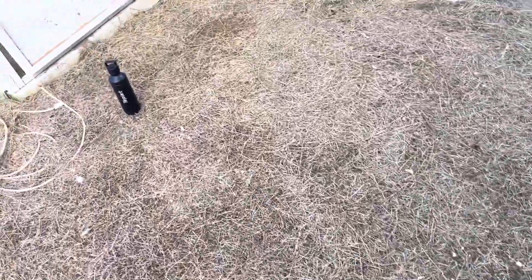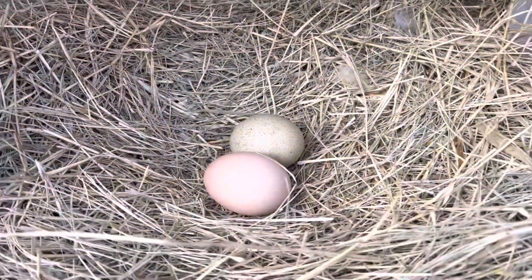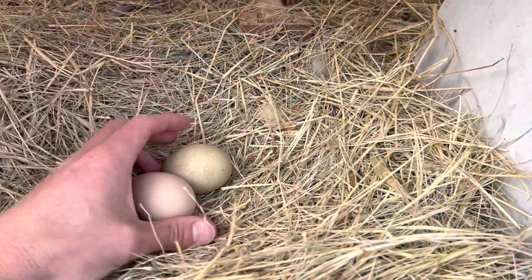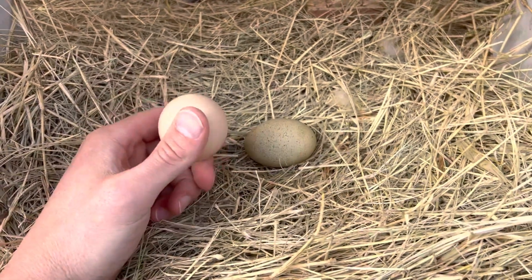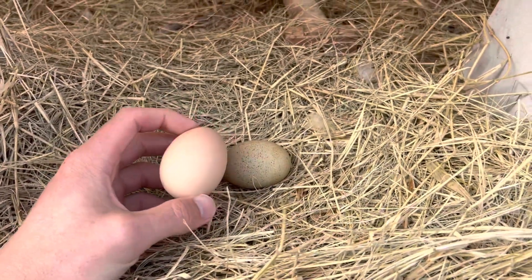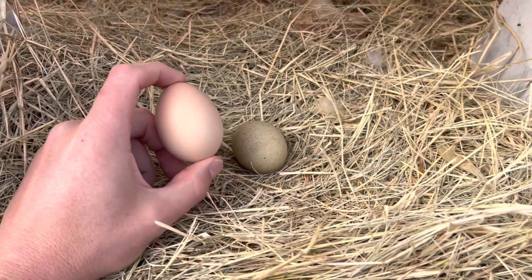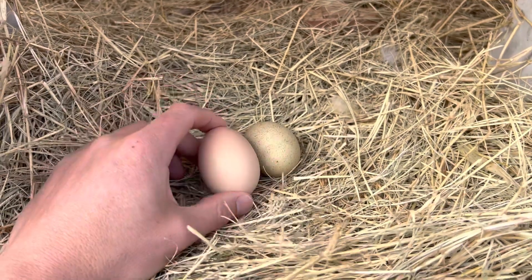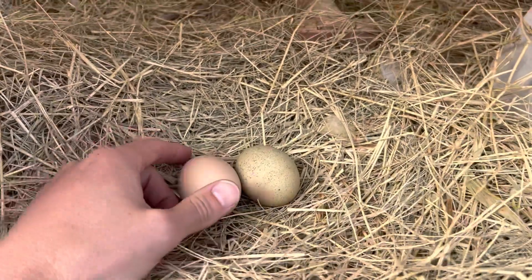We switched it out with some new feed and we have two eggs this afternoon. These are my two hens that have been laying throughout it all — my olive egger and my sapphire gem. They have been laying with the old feed and they are laying with the new feed.